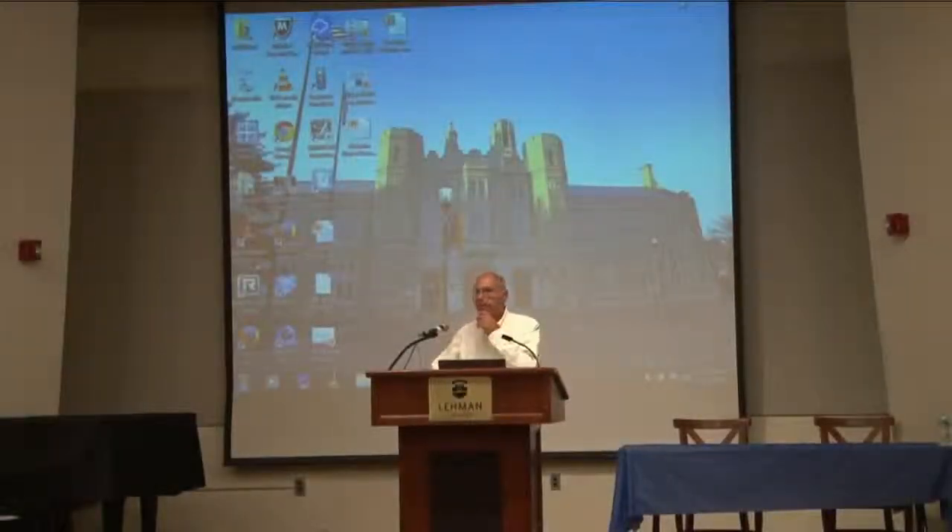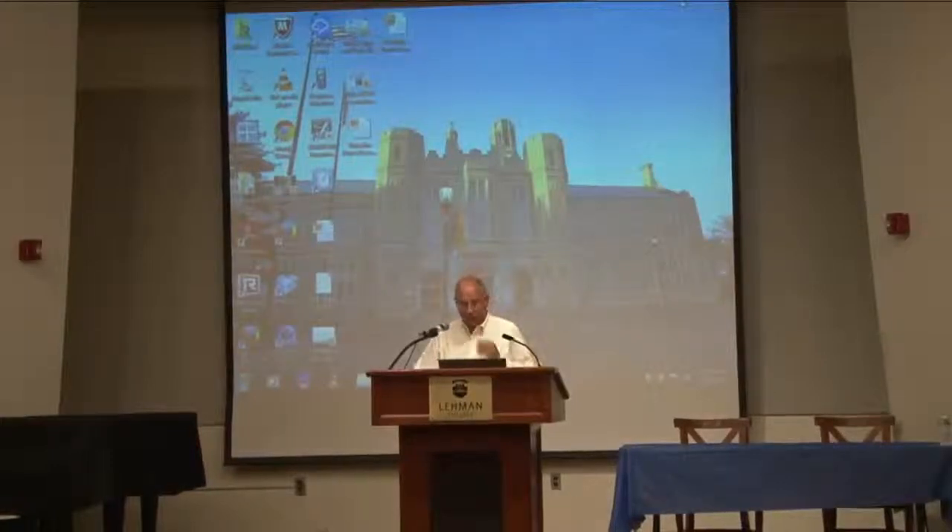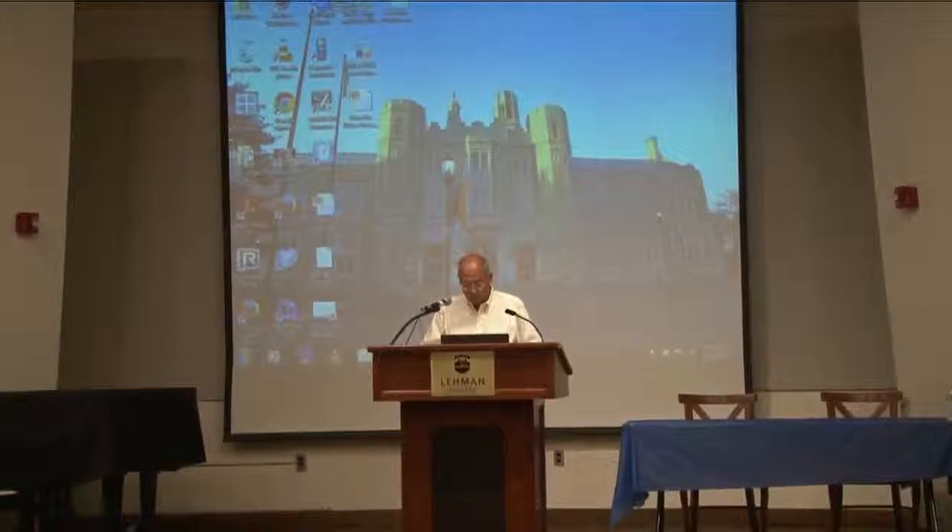Hi, everybody. Welcome back to those of you in-house and those of you watching out in cyberspace online. We're so glad that you're with us. Our second presentation is a group of librarians and a sociologist from the Graduate Center, and also a professor here at Lehman. I'm very happy to introduce Rebecca Arzola, who is going to start the presentation. It's called Maps, Apps, and Stats: What's New in Quantitative Resources.